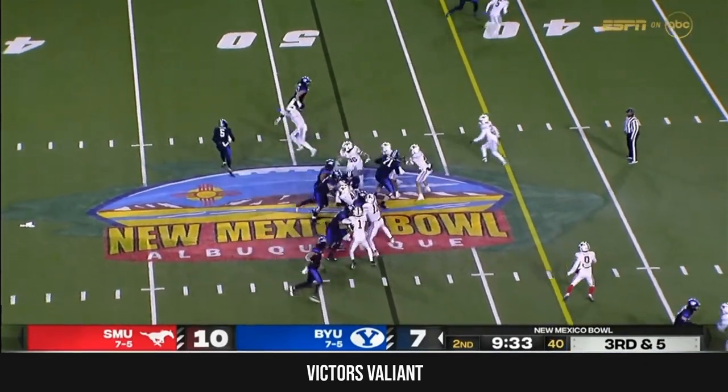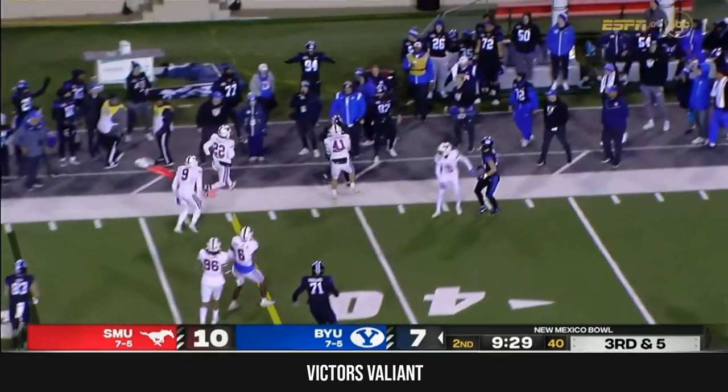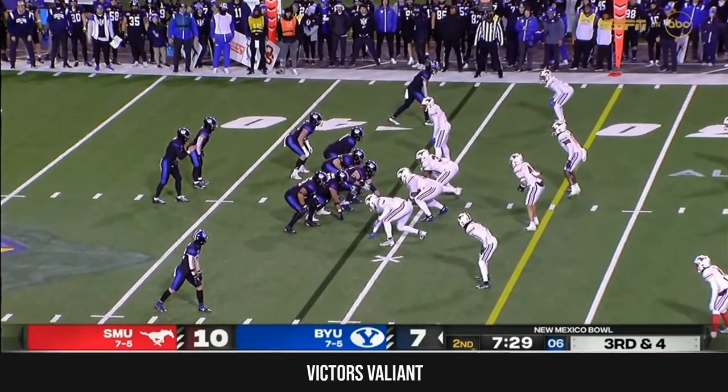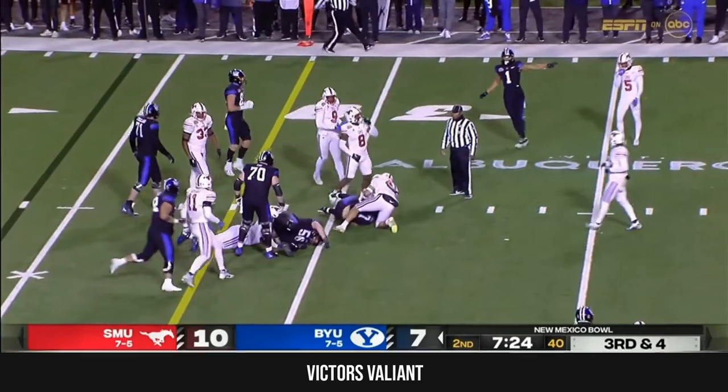BYU hasn't converted a third down tonight. Maiava Peters pressured by Paul, who chases him — but he picked up the first down. Surprised to see a run — one for four on third downs tonight. They'll run it off tackle and that'll give him a first down.